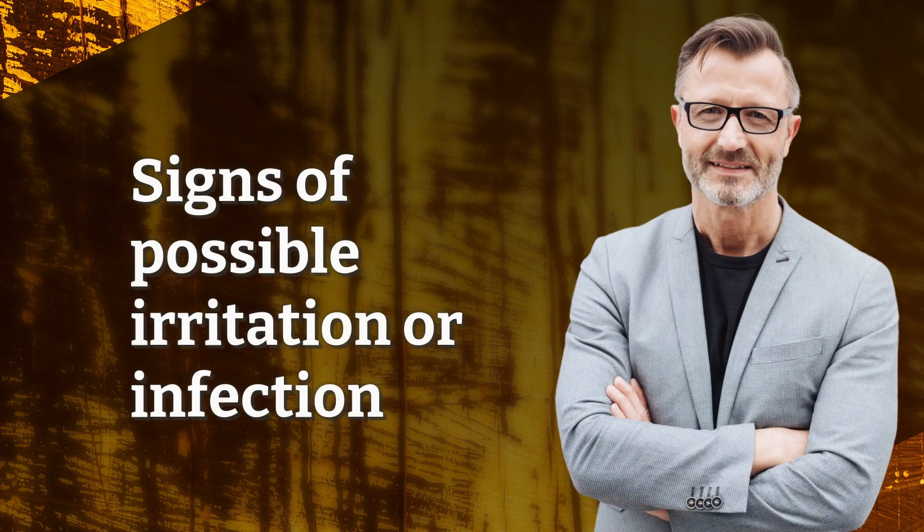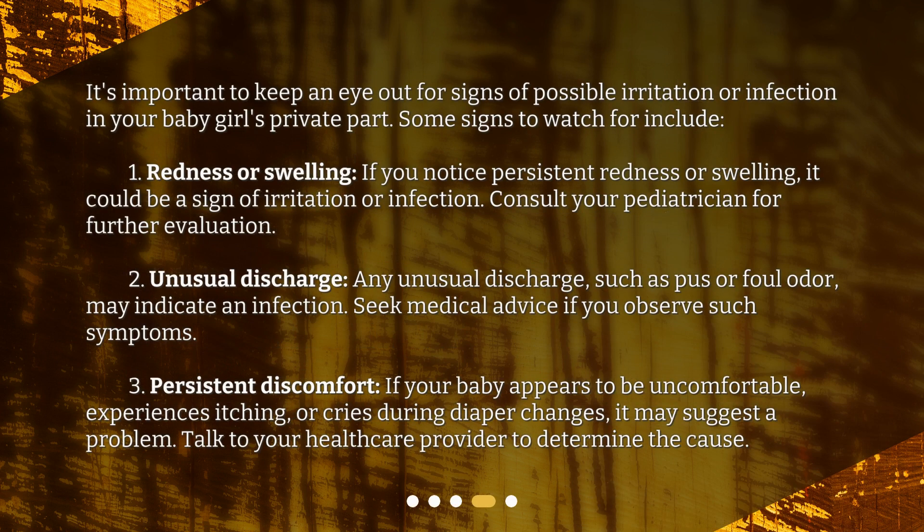Signs of possible irritation or infection. It's important to keep an eye out for signs of possible irritation or infection in your baby girl's private part. Some signs to watch for include: redness or swelling — if you notice persistent redness or swelling, it could be a sign of irritation or infection. Consult your pediatrician for further evaluation. Unusual discharge: any unusual discharge, such as pus or foul odor, may indicate an infection. Seek medical advice if you observe such symptoms.